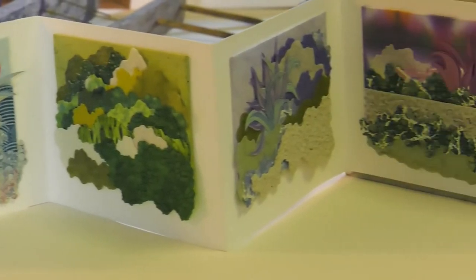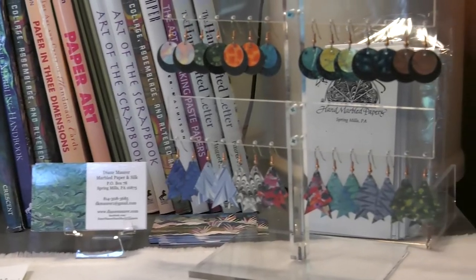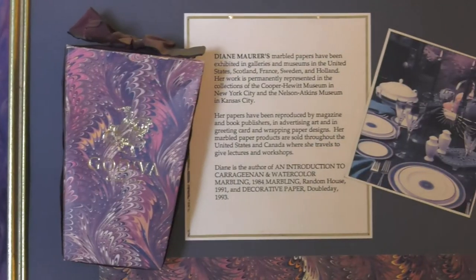I was actually working as a weaver and had written a book about fiber art when I met somebody who had done a teensy bit of marbling as part of a bookbinding course. So I thought nothing has been written about this that's modern-day, so I thought that would be a great thing to have as my focus for my next book.